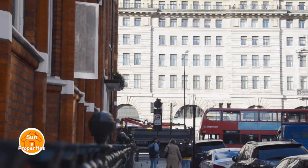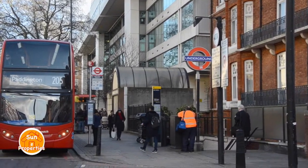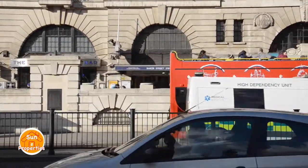The property benefits from a very short walking distance to Baker Street and Marylebone underground stations, as well as a host of cafes, shops and restaurants.